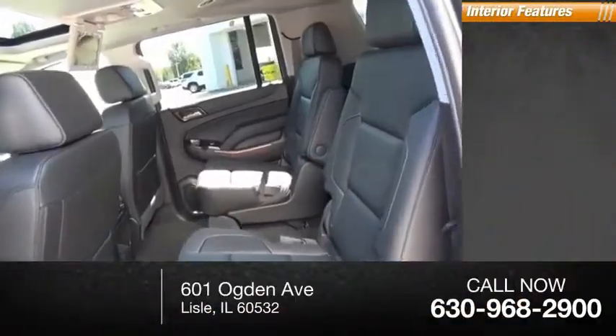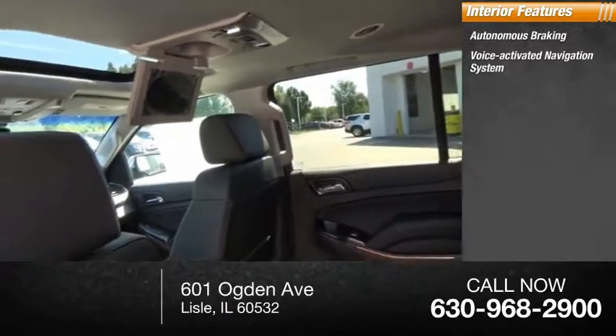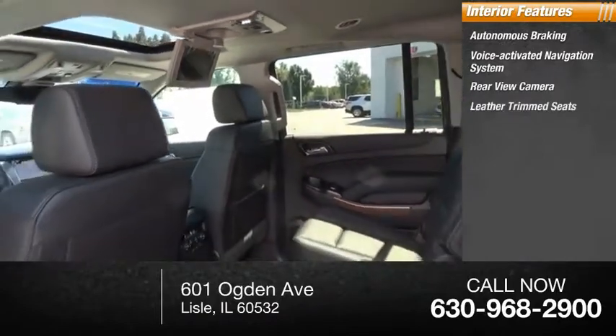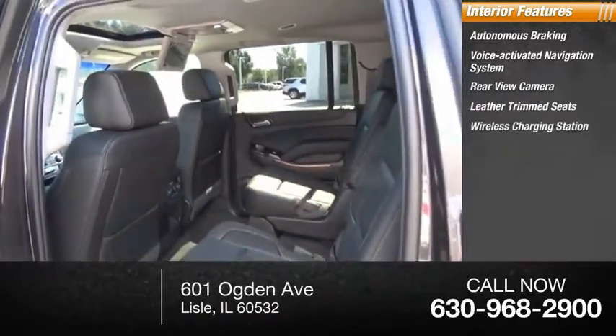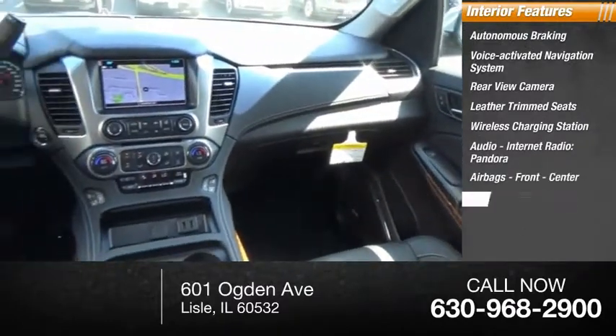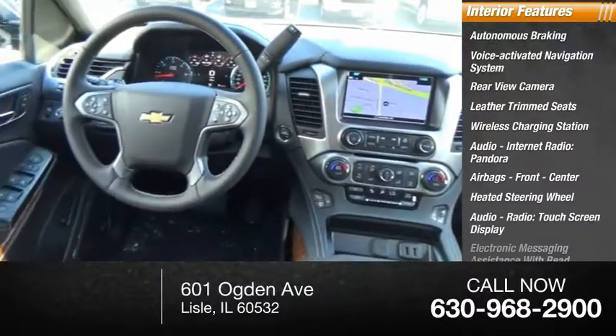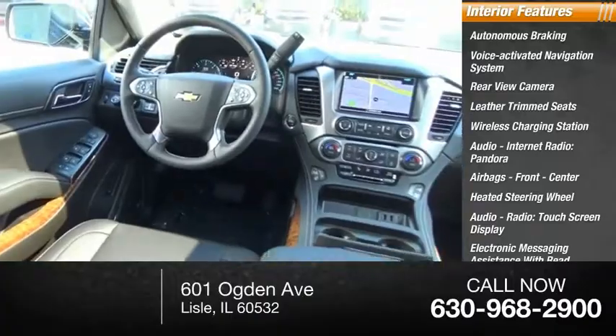Inside you'll find autonomous braking, voice-activated navigation system, rear-view camera, leather-trimmed seats, wireless charging station, audio, internet radio, Pandora, airbags front and center, heated steering wheel, audio radio, touchscreen display, and electronic messaging assistance with read function.